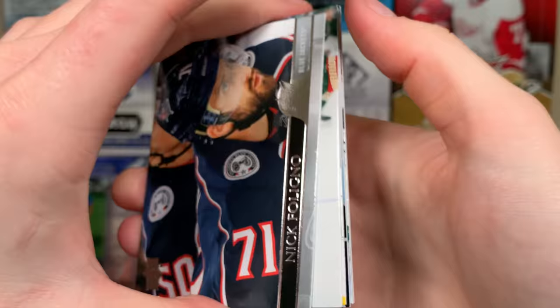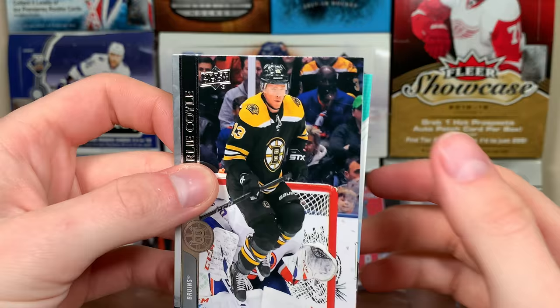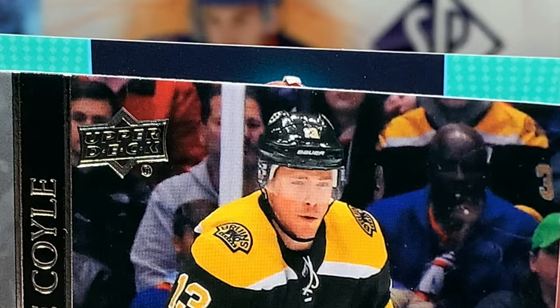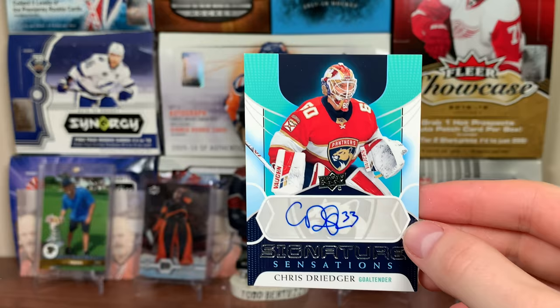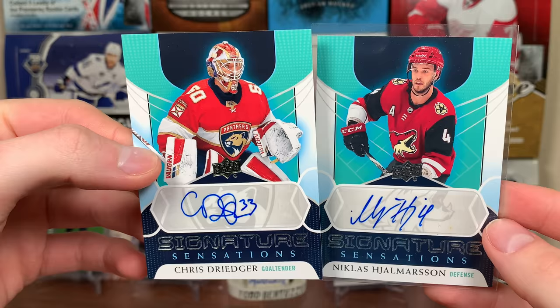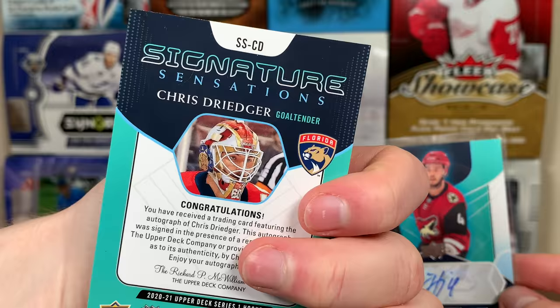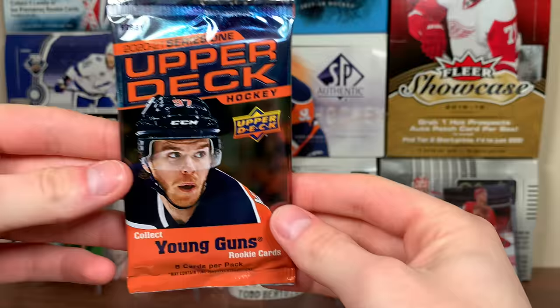What the heck is this — is this another auto? There's no way we got two autos in a case. Chris Driedger! I'll take it — Chris Driedger Signature Sensations, another auto! You guys gotta keep up with the series. Two Signature Sensations in a case — one in 276, so a slight chance, but I'll gladly take it. He was actually pretty good for the Panthers.